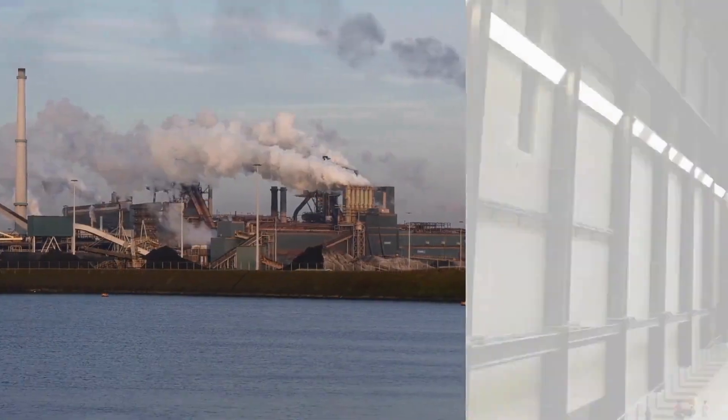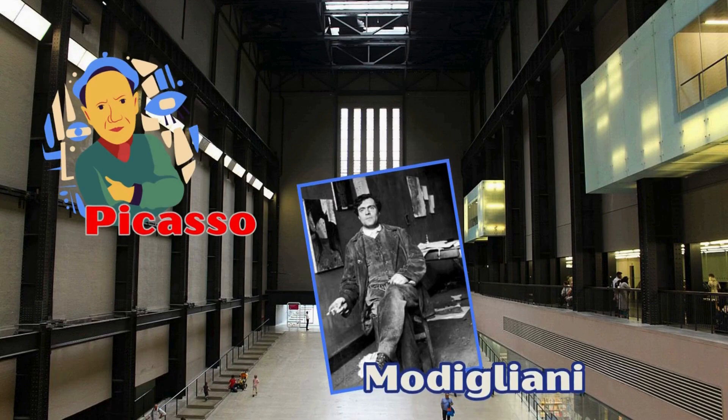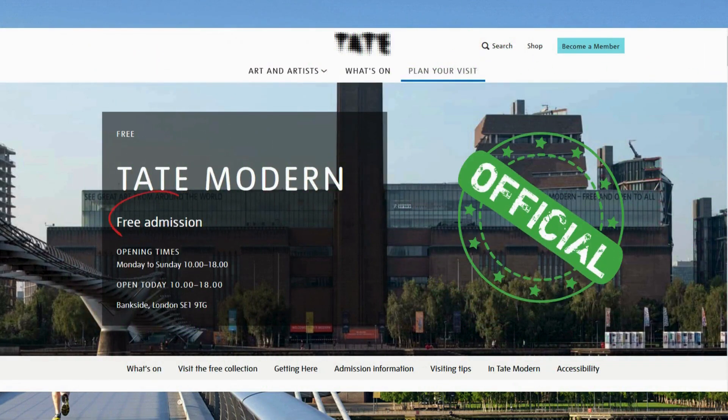Formerly a power station, among various extravagant works you can also admire pieces by Pablo Picasso, Amedeo Modigliani, and Salvador Dalí. Admission is entirely free, except for particular temporary exhibitions.